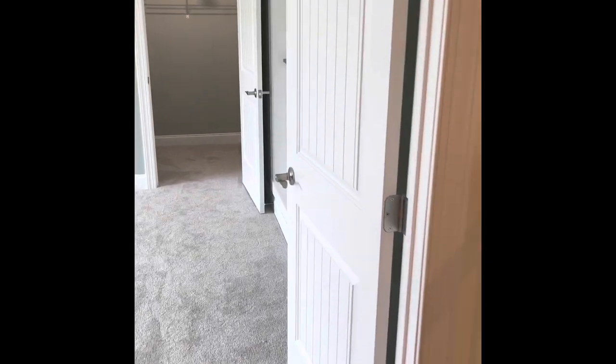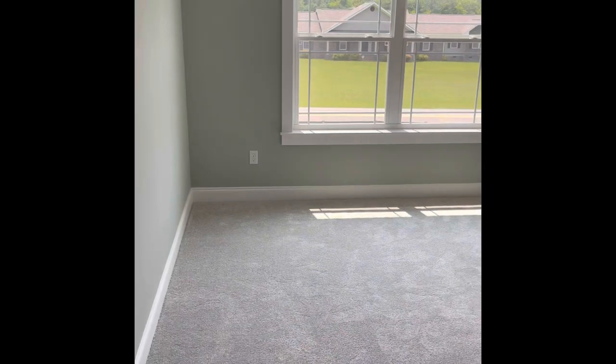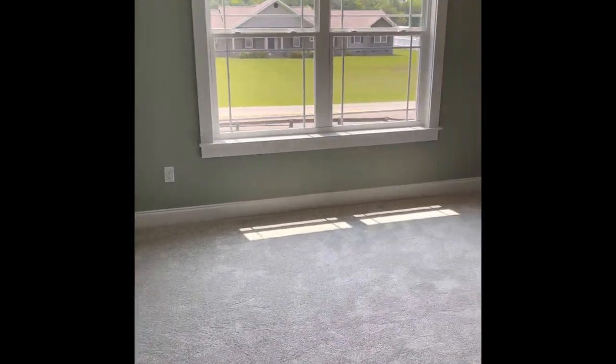And finally, the third bedroom with some closet storage space.